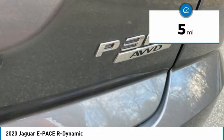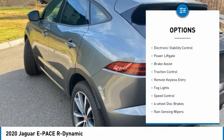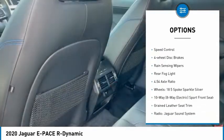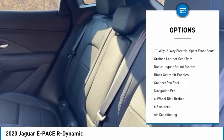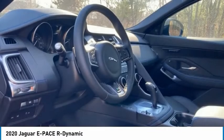This vehicle has less than 100 miles. Here are some of this vehicle's great options: electronic stability control, power liftgate, brake assist, traction control, remote keyless entry, fog lights, speed control, four-wheel disc brakes, rain-sensing wipers, and rear fog light.